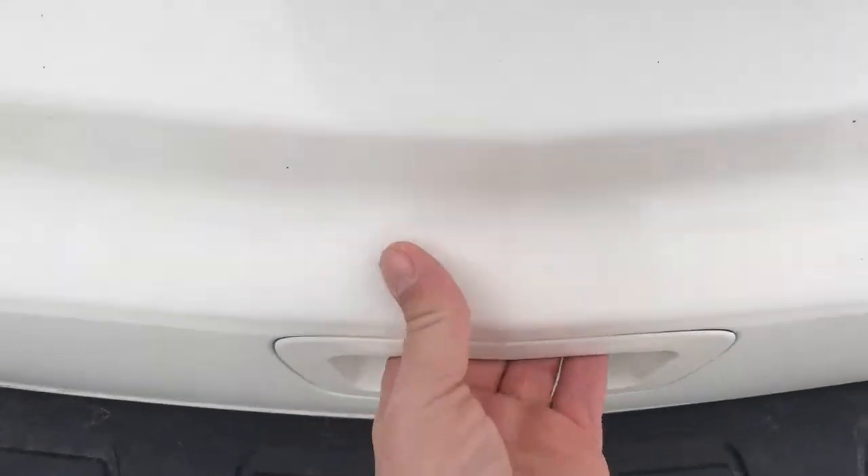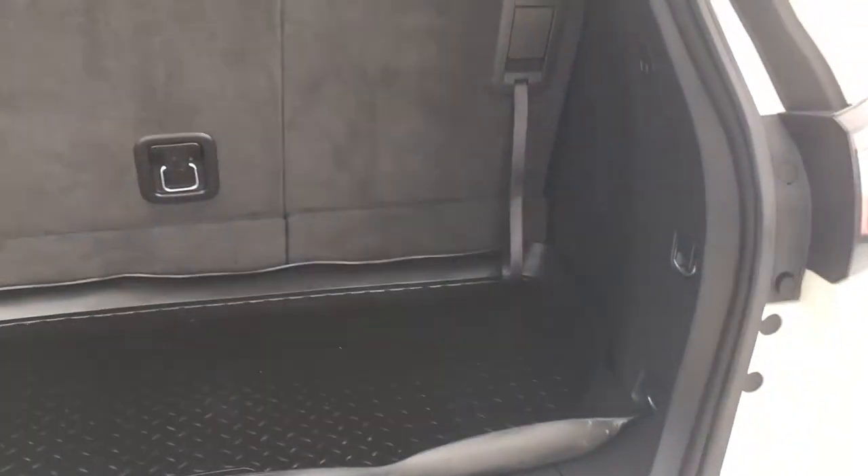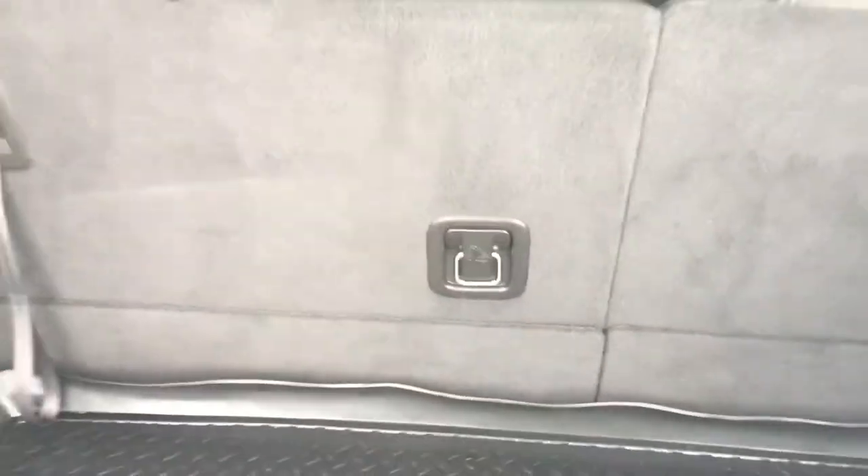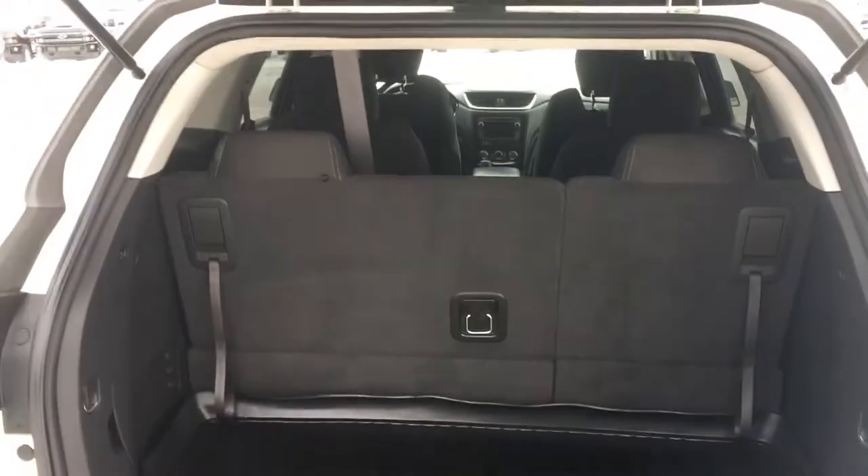Now I'm going to open up and show you the cargo room. This is actually impressive — this is my first look at it. It comes with a nice heavy duty mat. You just lift that up for some storage space and there's a nice little nook right there. This vehicle also has the baby anchor for the little ones that you can bring along.